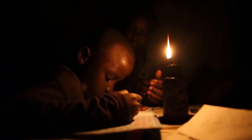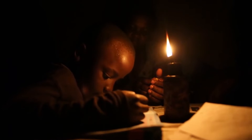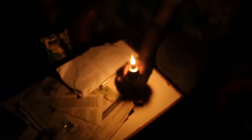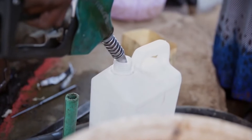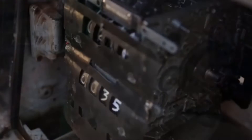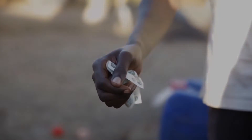Imagine if this was the only source of light you have for your family to work, cook and read by every night. This is the reality for over 1.3 billion people — that's one in five who don't have access to electricity. For families living on just a few dollars a day, kerosene lamps can consume up to 30% of their income, creating an ongoing poverty trap.